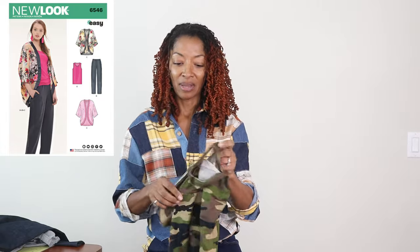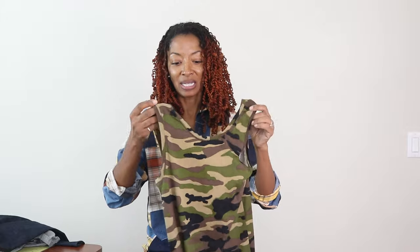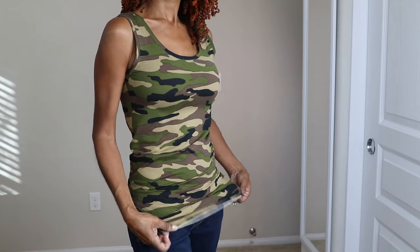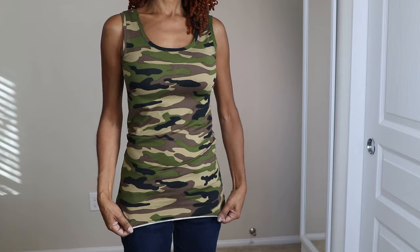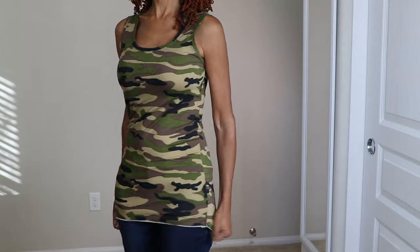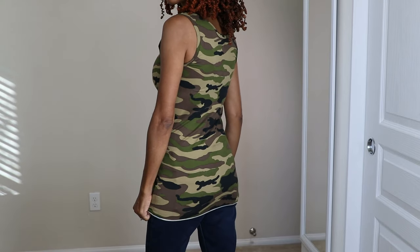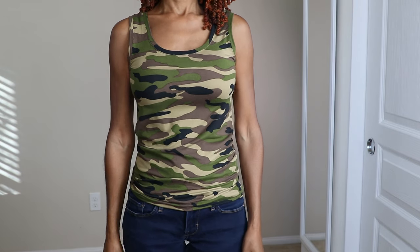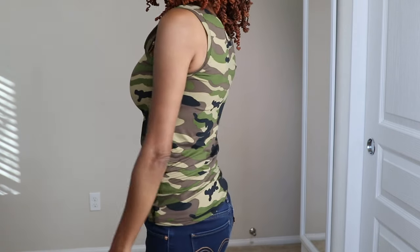Next up is New Look 6546. This pattern is easy. I made View A, which is the tank top. It didn't call for very many pattern pieces and I made it in this camo fabric — I just love it. The top is kind of long but I like to pull it up and wear it a little shorter. I did not finish the hem; I just left it raw because I knew it wouldn't unravel. It's a quick and easy make and I'm loving this pattern.